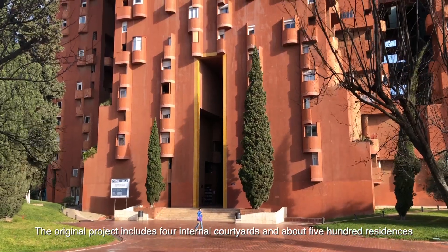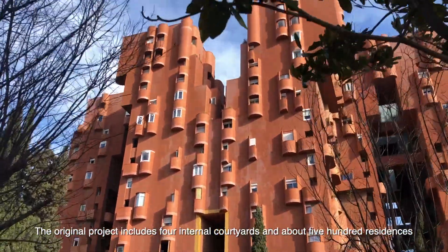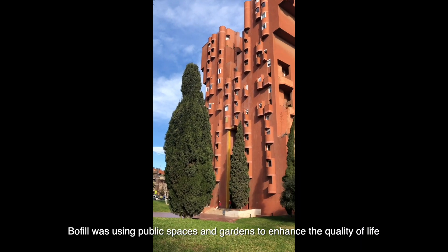The original project includes 4 internal courtyards and about 500 residents. Balfil was using public spaces and gardens to enhance the quality of life.